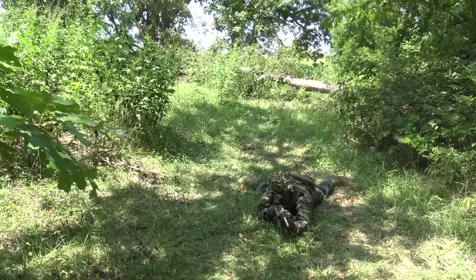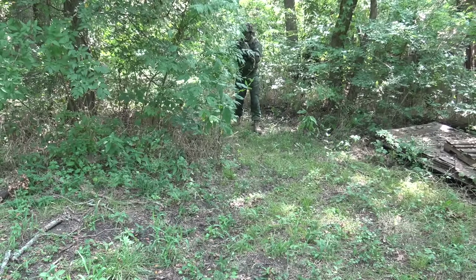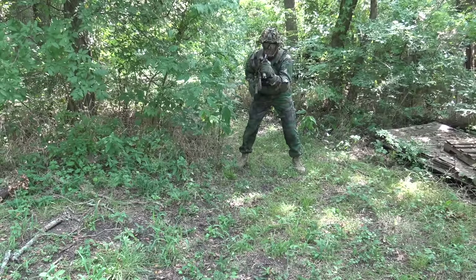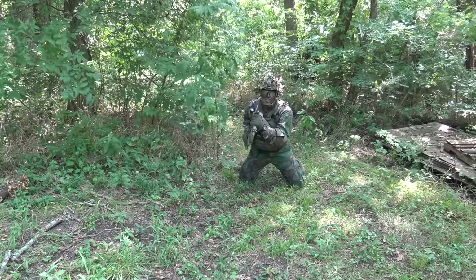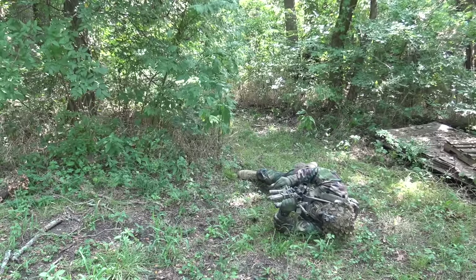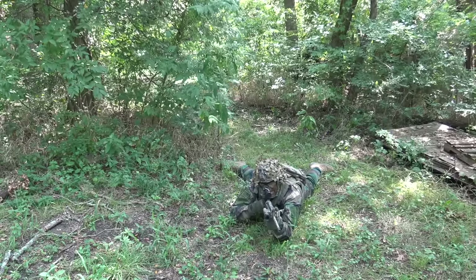To get back on the ground into a prone firing position, you can use any one of the following techniques. First: run up, plant both feet, transition your hand down to the lower end of the buttstock grabbing it, fall to your knees, and as you fall forward drive the buttstock into the ground to break your fall. Fall to your support side, then roll back over, transition the buttstock into your shoulder, and aim in.